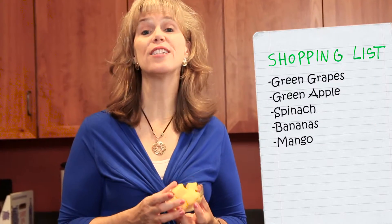Last but not least, my favorite ingredient — mango. Mango is a great source of vitamin A, actually called beta-carotene, which is really important for bone health, and it tastes amazing.